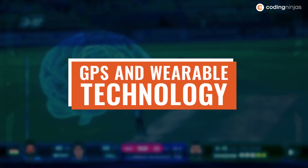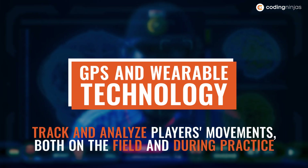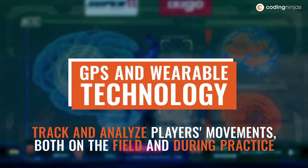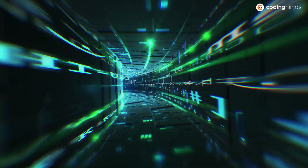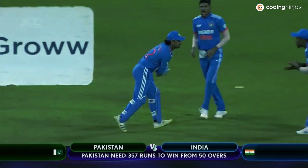GPS and Wearable Technology in Cricket. This technology tracks and analyses players' movements, both on the field and during practice, and provides valuable data which helps players and coaches to optimise their performance. Here's a simplified explanation of how GPS and wearable technology work in cricket.